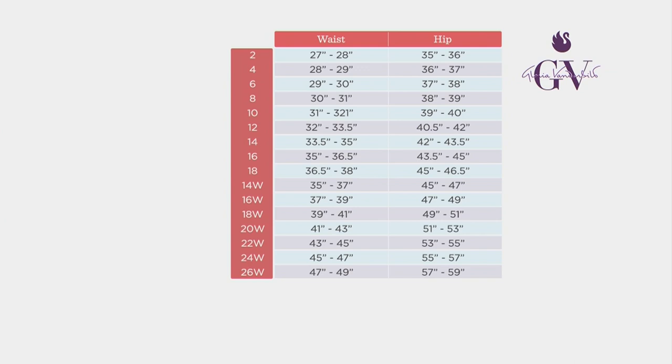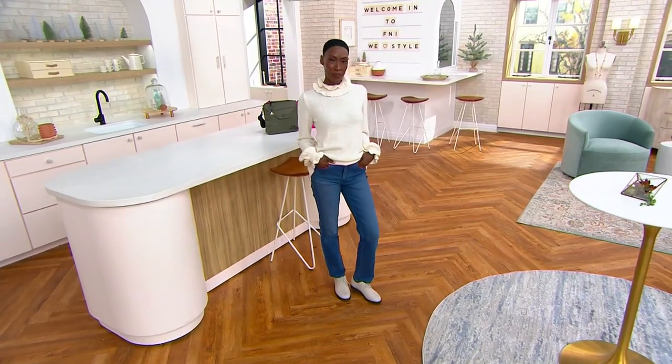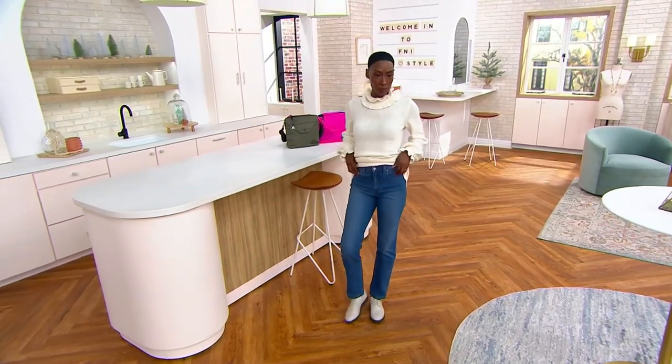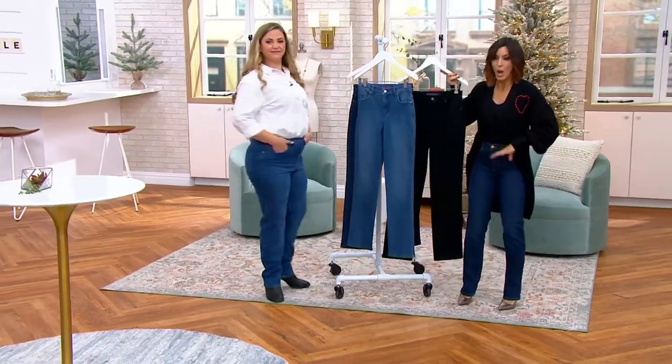So I'm wearing a size two right now — there is a zero available. I'm five-two and a half, so I did a little heel with them. A Day is 5'8" and she's got on that medium wash, the Frisco. And Lauren, can you help us with your sizing? I am in the size 14. My height is 5'7".